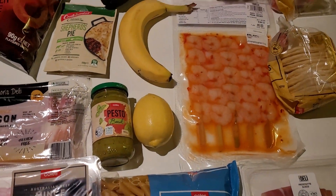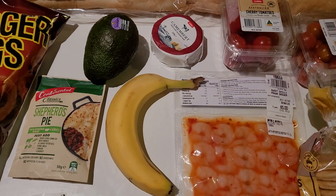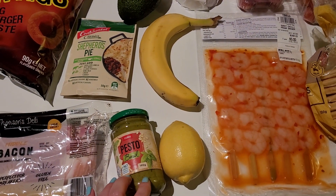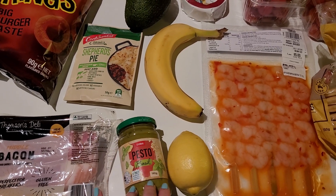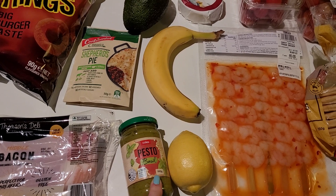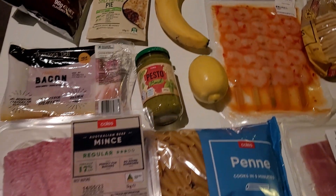In terms of meal prep, I'm going to be making a pesto pasta for my partner with some of those cherry tomatoes. There's still some frozen chicken thigh in the freezer which I'm going to pan cook with a bit of garlic and salt, and then add that to the pesto pasta.